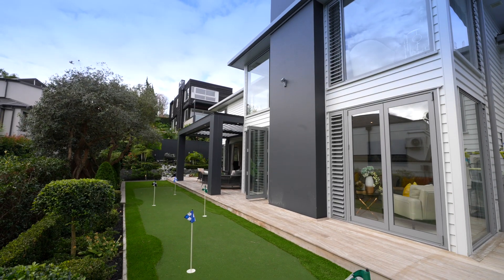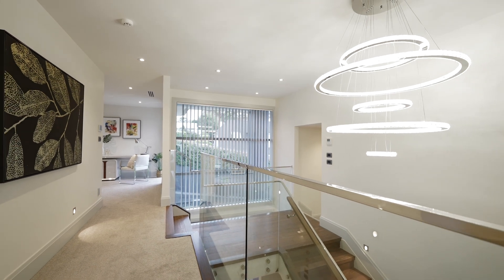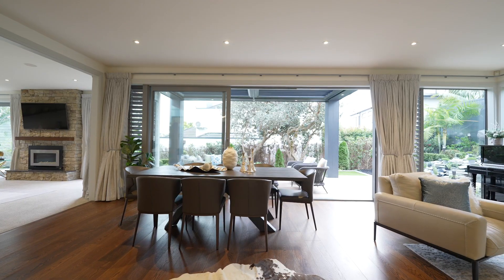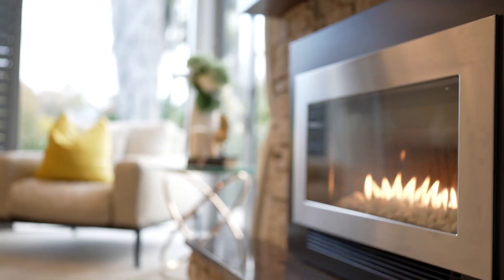Cool, clean external lines and a sophisticated internal palette define this exceptional home. Living spaces are set in an open plan design with a free-floating family room and a formal lounge with a feature fireplace.